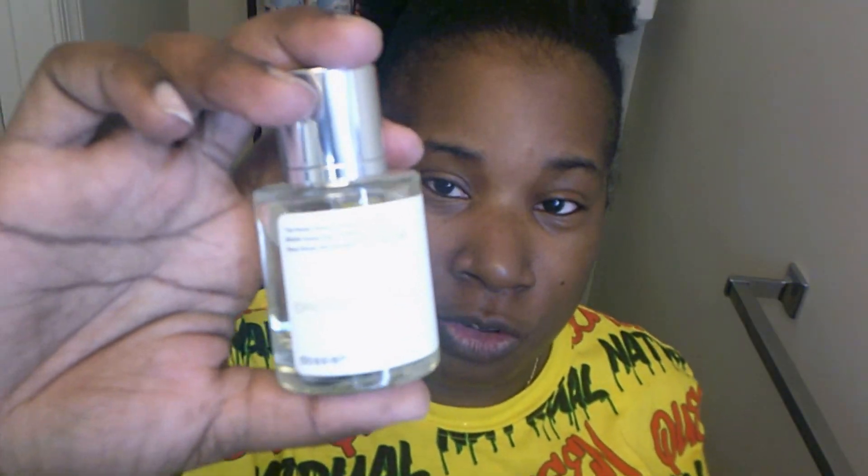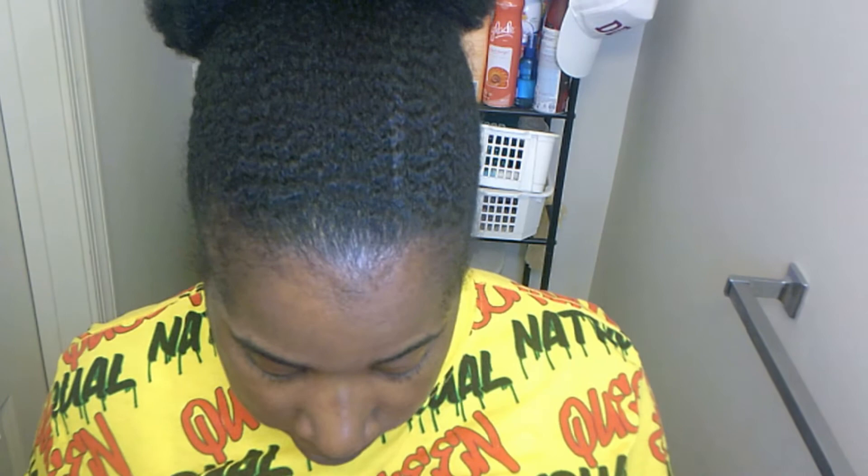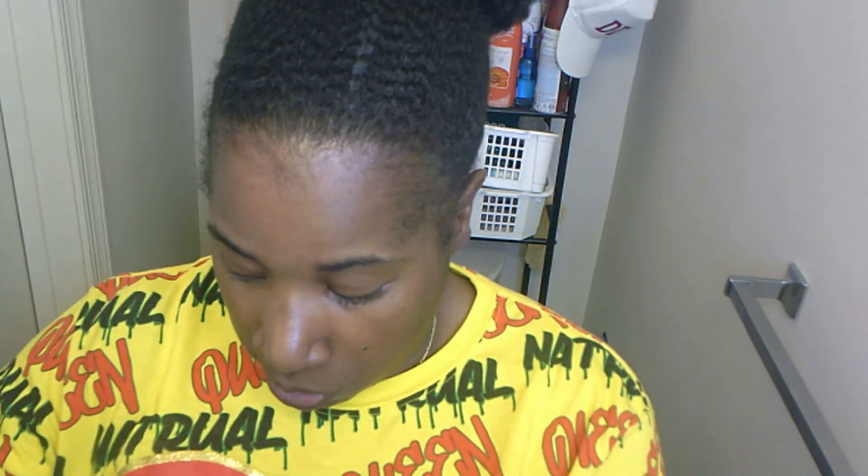I would definitely be wearing the cherry one because cherry and vanilla are some of my favorite scents. Please like, comment, subscribe, and I'll see y'all in the next one. I'll leave the link for the Dossier company down below — bye!